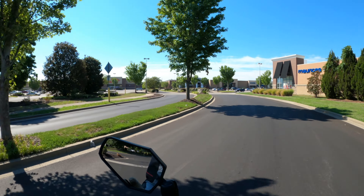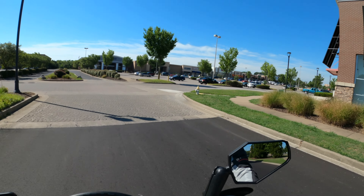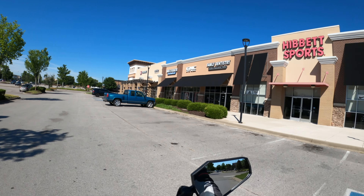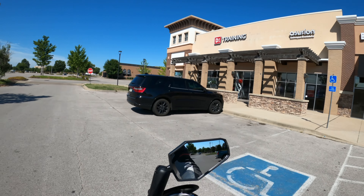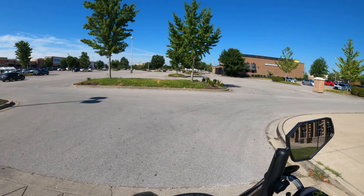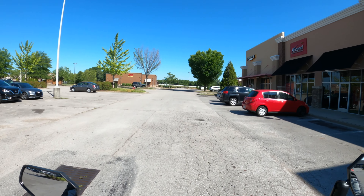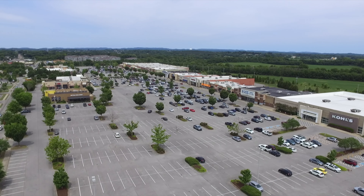This is kind of the main area right here in front of me. I'm gonna take a right and we'll go all the way down from the end. Here on the right you see Hibbett Sports, there's a dentist, GNC. I didn't know there was a D1 training here. I'm gonna go around this corner — Firehouse Subs, Ascend Federal Credit Union.